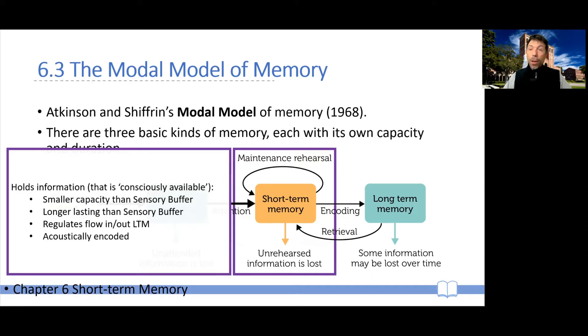Short-term memory does have considerably longer duration than any of the sensory buffers, being in the range of 15 to 30 seconds. An important aspect of short-term memory in the Atkinson and Shiffrin model is that it also regulates the inflow — the encoding of information into long-term memory — and the outflow, meaning the retrieval of information from long-term memory.